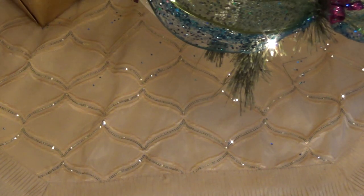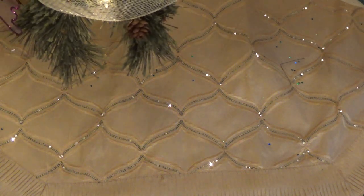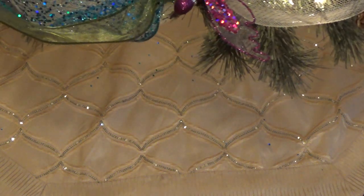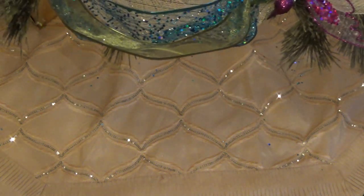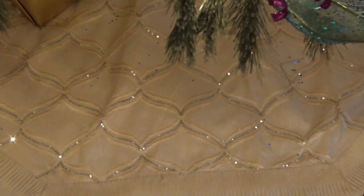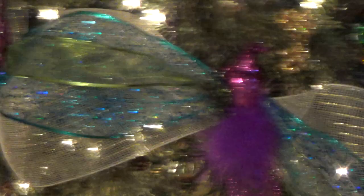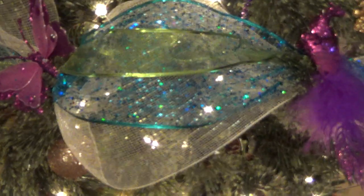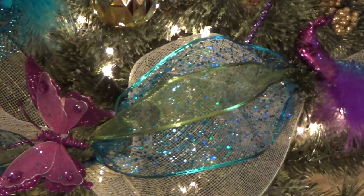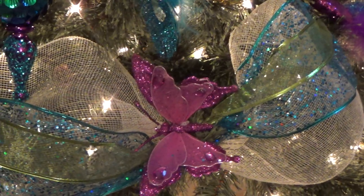Last but not least is the tree skirt, which came from Hobby Lobby. At first when I saw it I did not think I was going to really love it — I liked it but didn't really love it. Now that I have it down and see how the sequins are picking up all the light and blinking it around, I really like it. The ivory mesh came from AC Moore, the teal mesh came from Walmart, and the translucent green came from Walmart also.